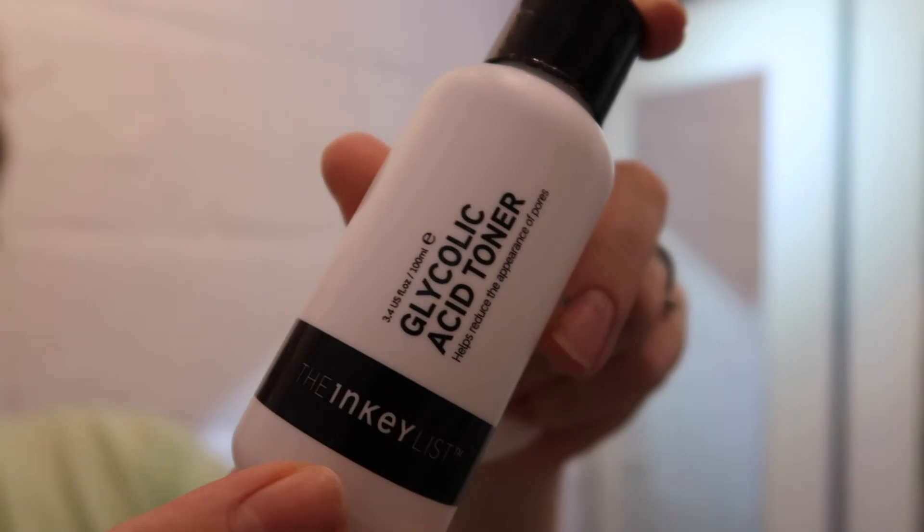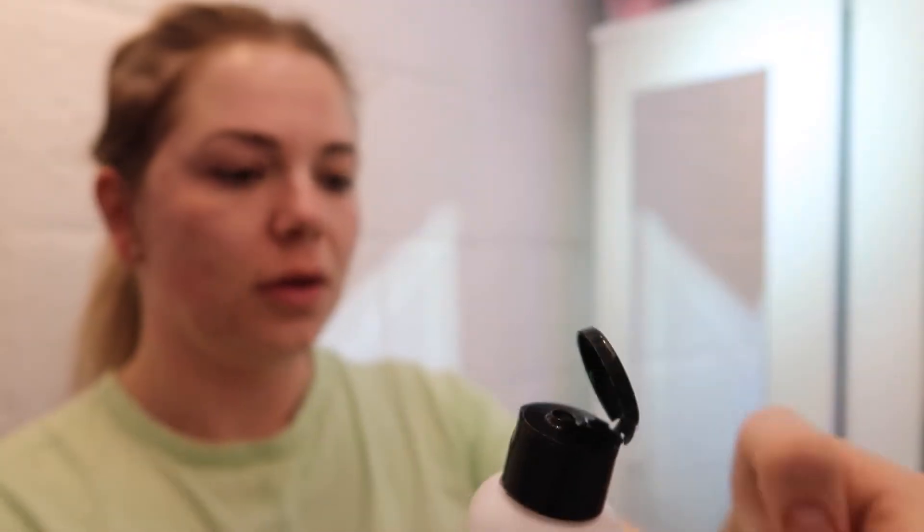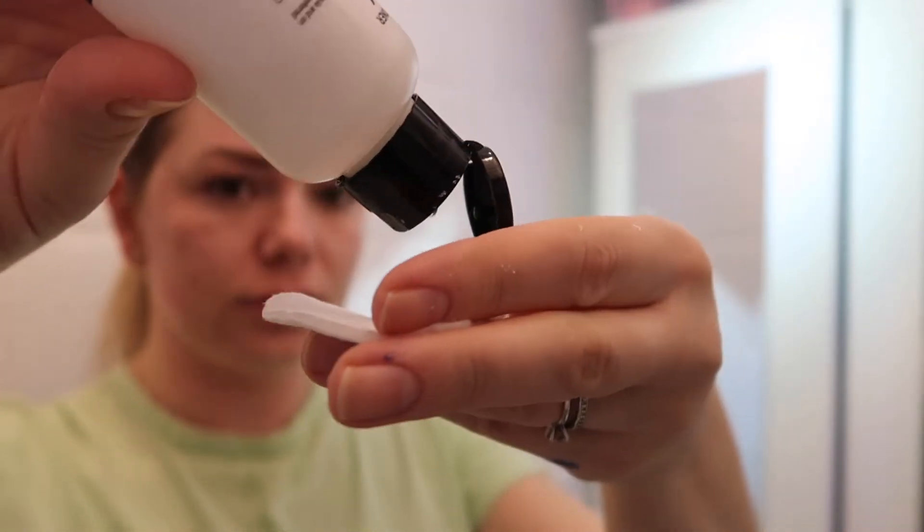Next up is the toner, and my favorite is the Glycolic Acid Toner by The Inkey List. I have been using this for a couple of months now and I really love how this works.